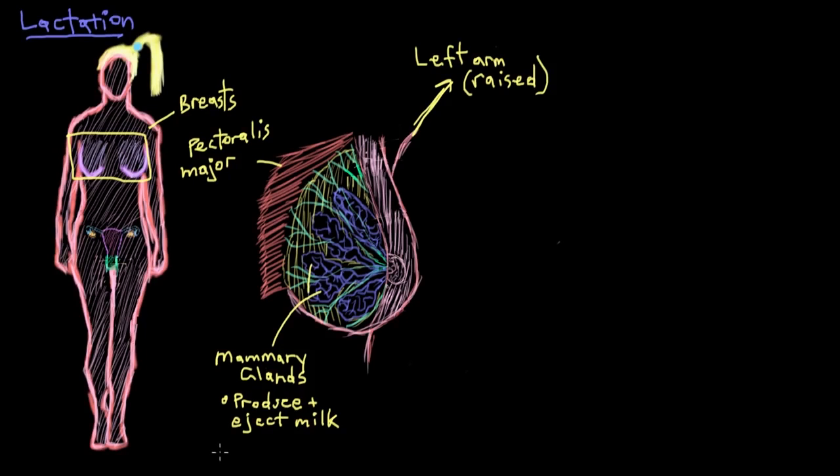Before pregnancy, the mammary glands don't really make up a huge percentage of a woman's breast. But during pregnancy, they expand and branch out in a big way in response to stimulation by hormones such as estrogen and prolactin. They're a little tough to see on this drawing, so I'll just blow them up for you a little bit.